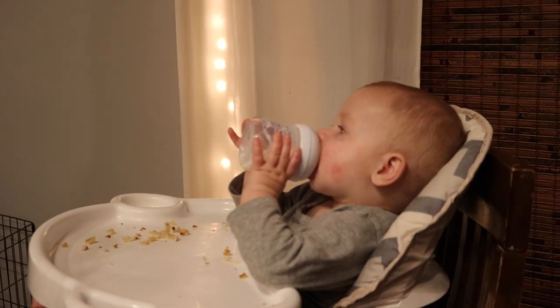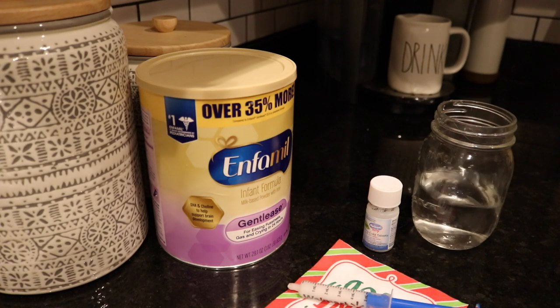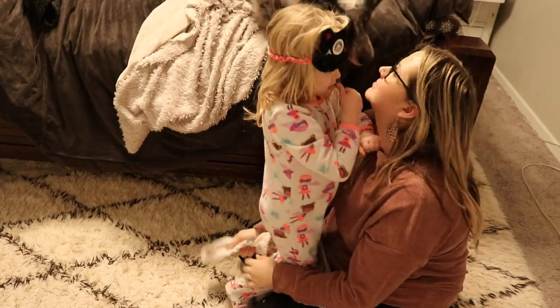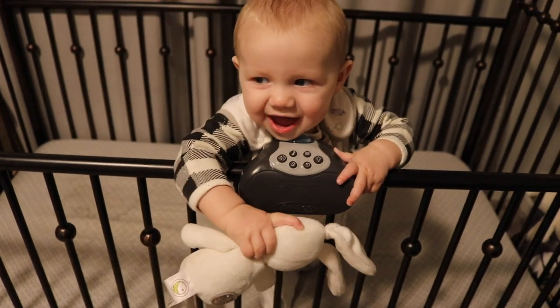Hey guys, welcome back to my channel. Today we are sharing our night routine to prep for our 5am wake routine, in the middle of cold season. So if you want to see our routine, just keep watching.